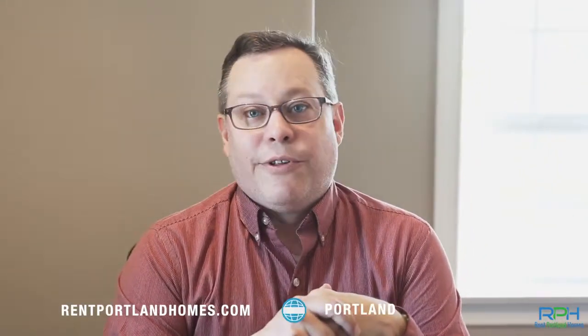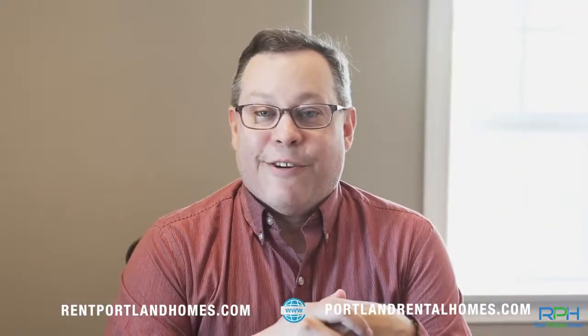Of course, if you have any questions, you can always contact us. My number is 503-799-4802. Our websites are rentportlandhomes.com and portlandrentalhomes.com. We look forward to hearing from you.